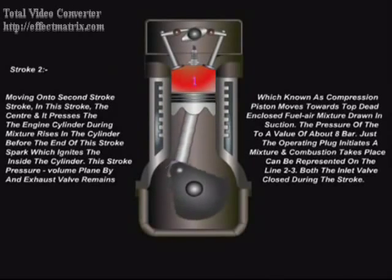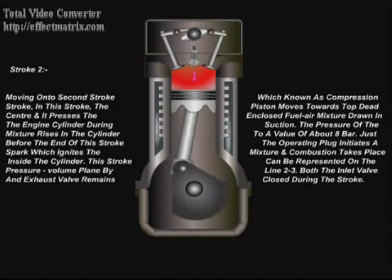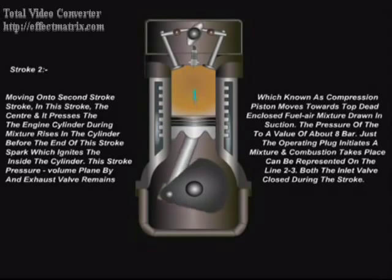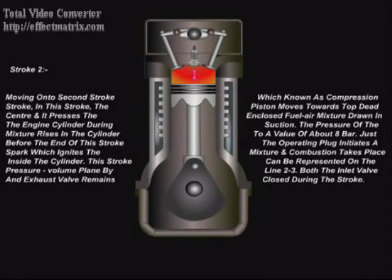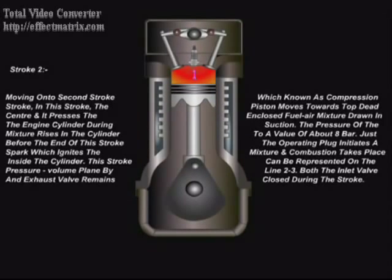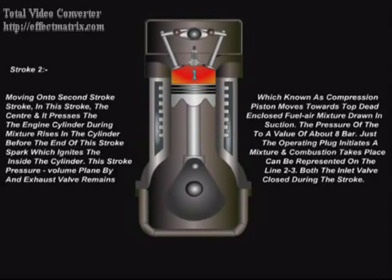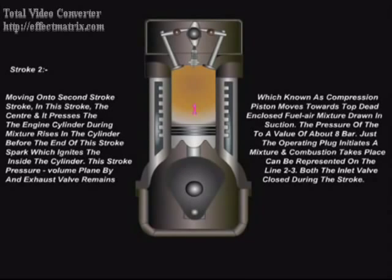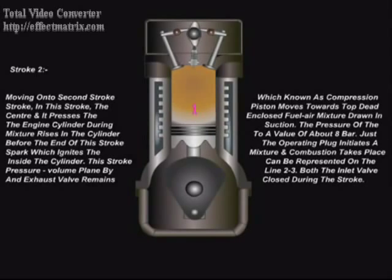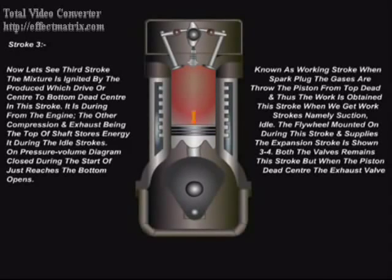Moving on to the second stroke, which is known as compression stroke. In this stroke, the piston moves towards top dead center and compresses the enclosed fuel-air mixture drawn in during suction. The pressure of the mixture rises in the cylinder to a value of about 8 bar. Just before the end of this stroke, the spark plug initiates a spark, which ignites the mixture and combustion takes place inside the cylinder. This stroke is represented on the pressure-volume plane by line 2-3. Both the inlet valve and exhaust valve remain closed during this stroke.